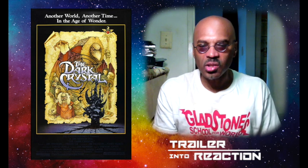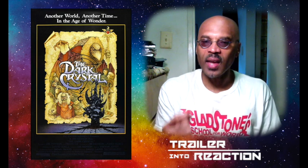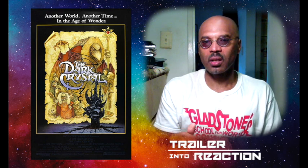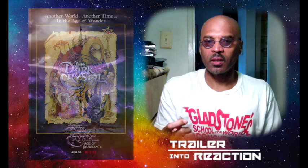Again, I think the movie itself was kind of slow, frankly, but gorgeous to look at. And that's what drives me to look at the Netflix prequel, which is The Dark Crystal: Age of Resistance. I just want to see those cityscapes, those creatures, those puppets again.